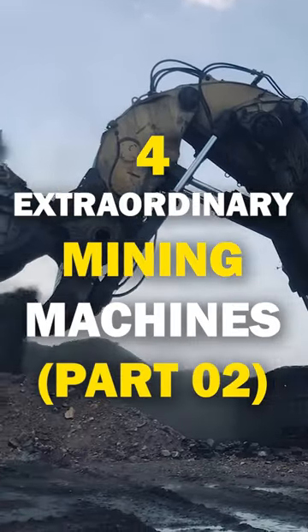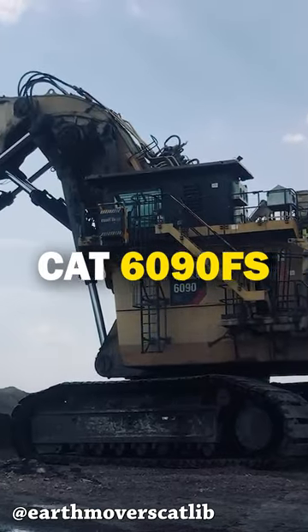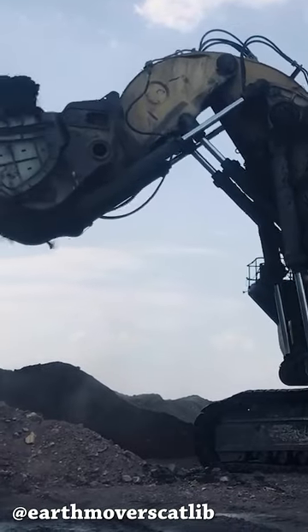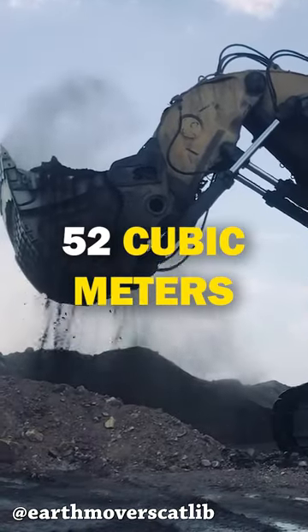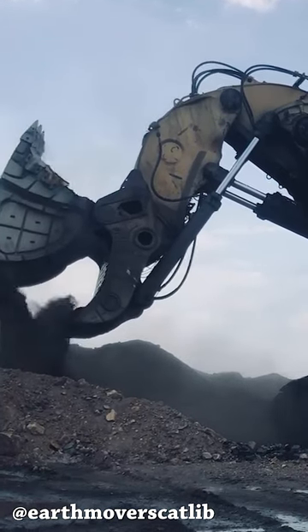Let me show you four extraordinary mining machines. The Caterpillar 6090FS, formerly O&K RH-400, is the biggest hydraulic excavator ever built. Its bucket fits 52 cubic meters of material, and the machine itself weighs the same as 50 regular excavators.